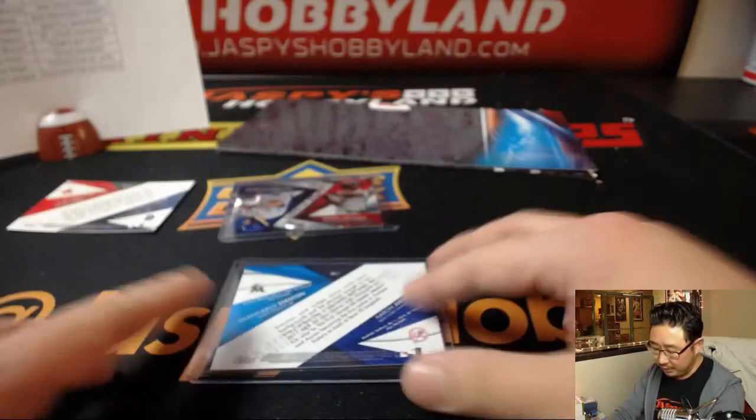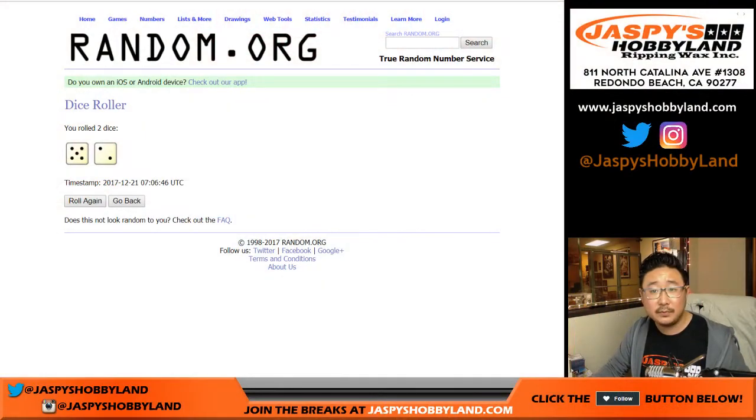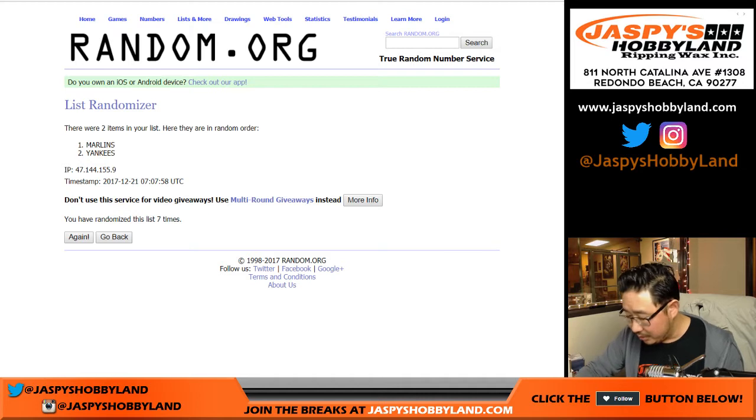The gold edition of this mirror image card — once again seven times on the randomizer. Marlins, Yankees, seven times. One, two, three, four, five, six, and seven. Marlins on top — Allen with that one.